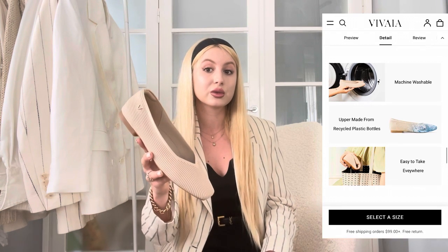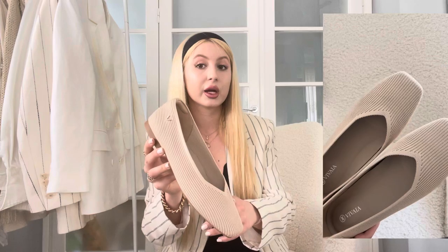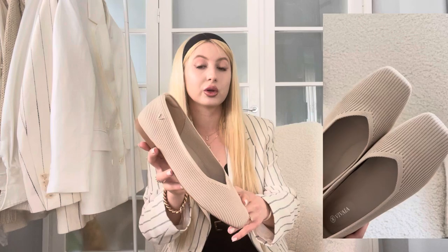These flats are machine washable, which is incredible for light-colored shoes like these. I've worn them a few times already and they don't have any signs of wear and tear. I haven't washed them yet, but I'll definitely update you in the future on my Instagram stories or in a YouTube video. For now, I've just cleaned the sole.